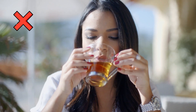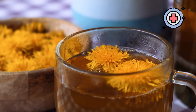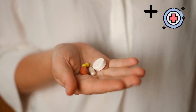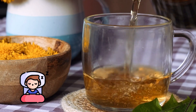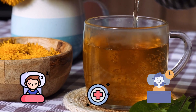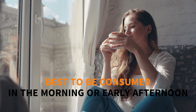Avoid drinking dandelion tea if you're already taking a diuretic, as its diuretic effects may add up or interfere with other diuretics or similar medications. Also keep in mind that drinking dandelion tea before bedtime can disrupt your sleep due to its diuretic effects, so it is best consumed in the morning or early afternoon.